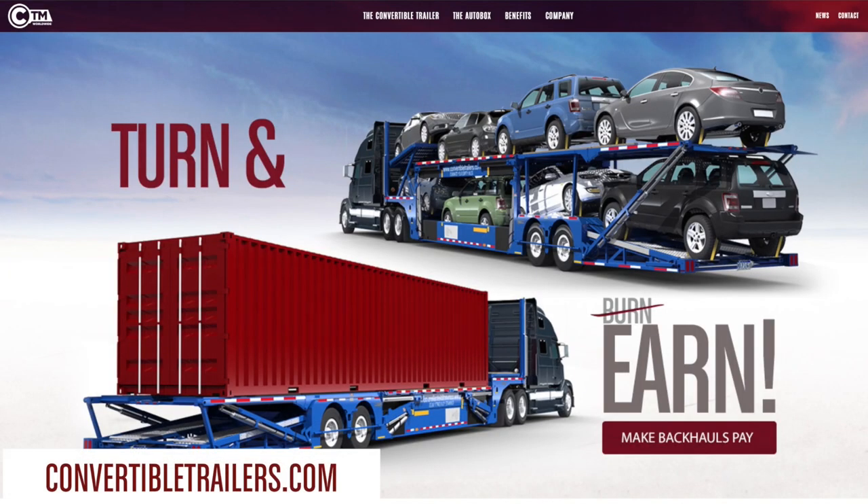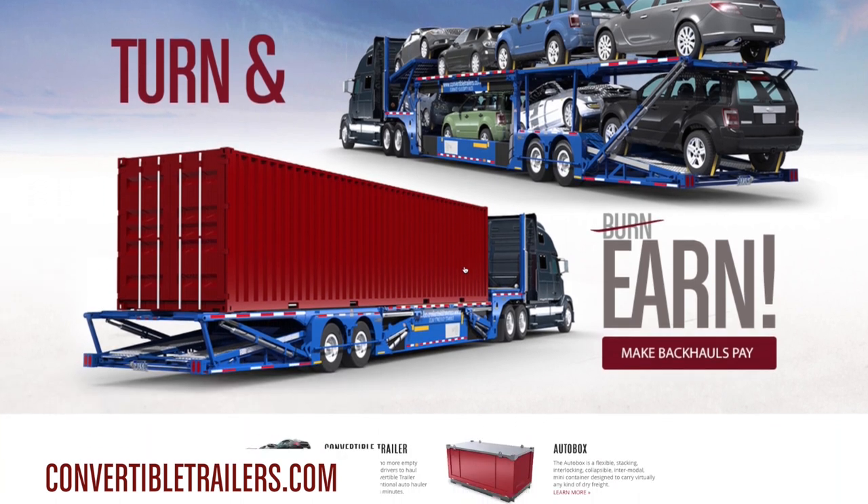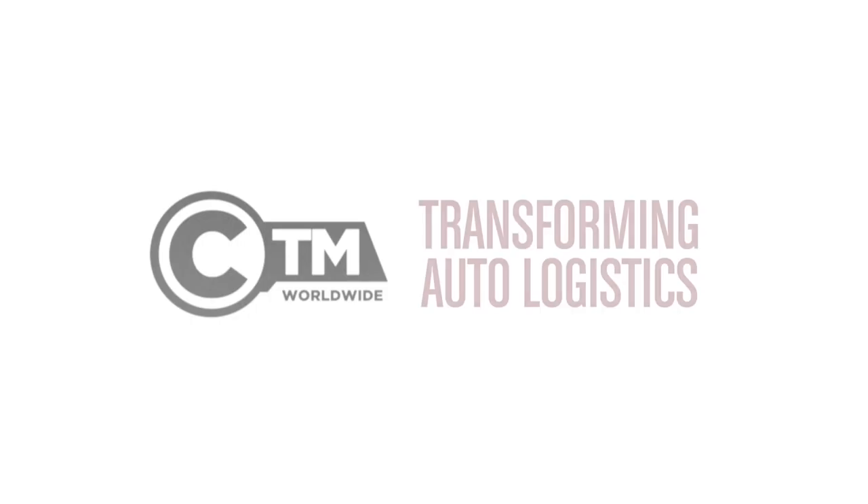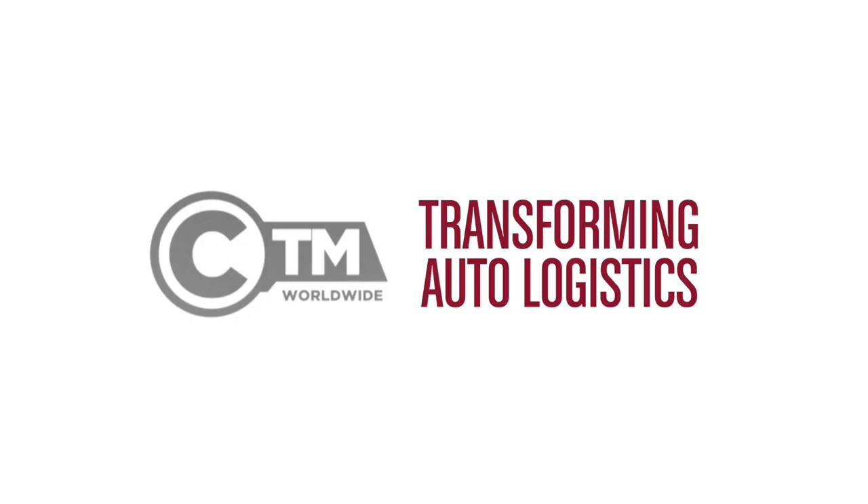Visit convertibletrailers.com for detailed information on this game-changing innovation. CTM — Transforming auto logistics.